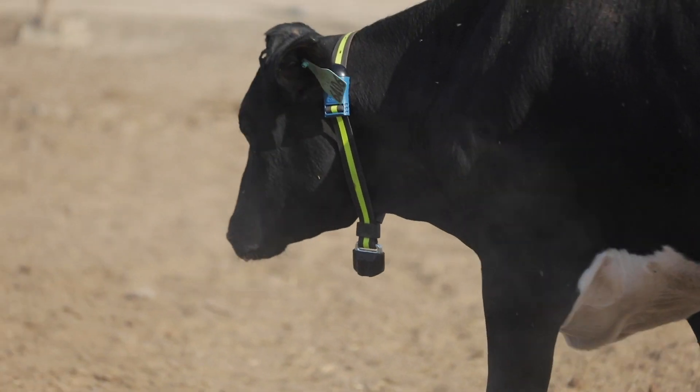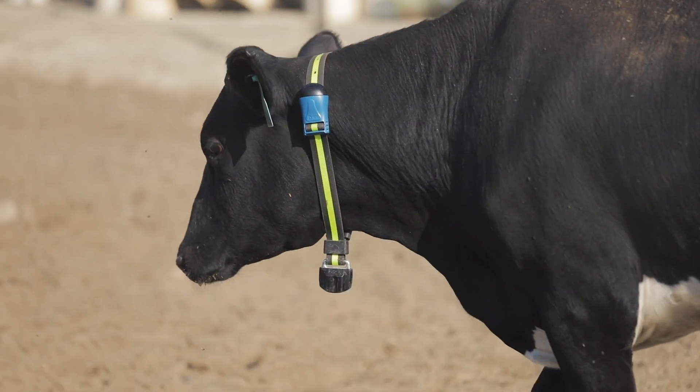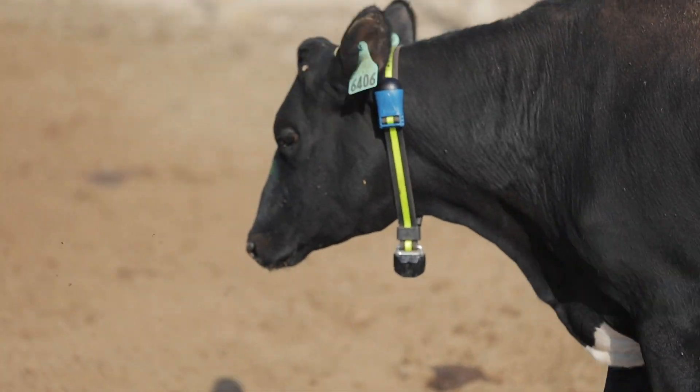There are different ways to evaluate heat stress — basically looking at respiration rate, and we can also monitor their temperature if needed. A very interesting part is the technology we're seeing more of in the dairy industry, particularly monitoring technology at the individual animal level.